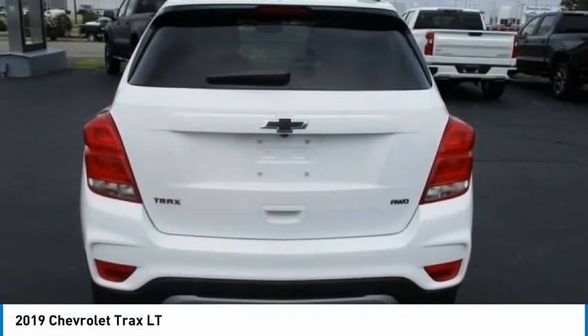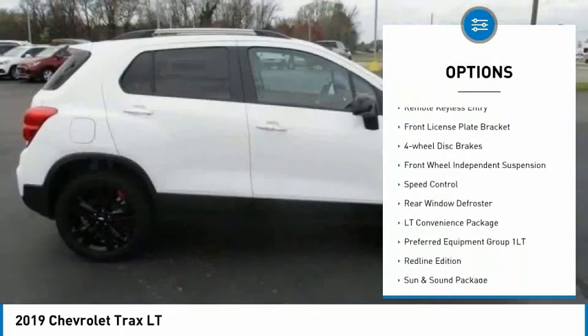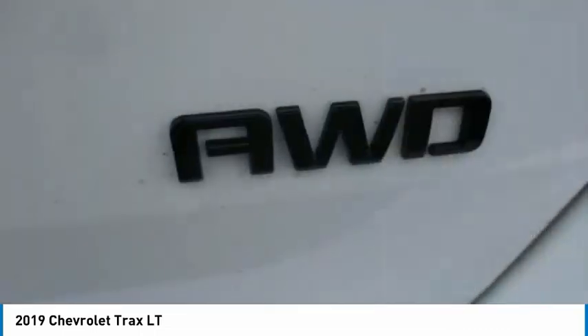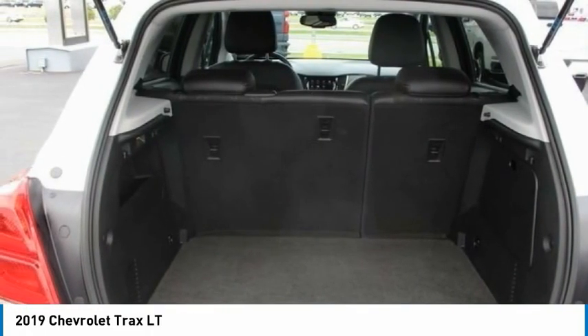Here are some of this vehicle's great options: electronic stability control, alloy wheels, brake assist, traction control, remote keyless entry, front license plate bracket, four-wheel disc brakes, front wheel independent suspension, speed control, and rear window defroster.